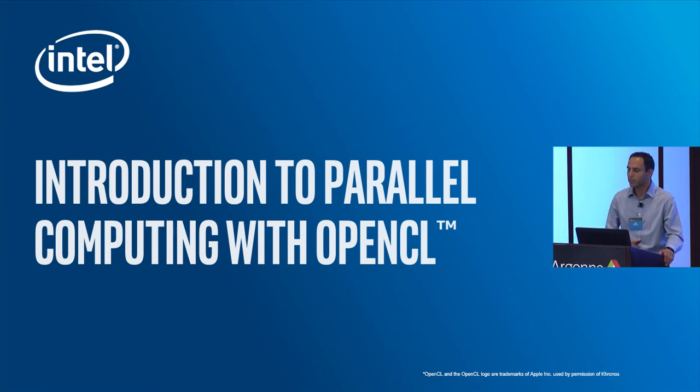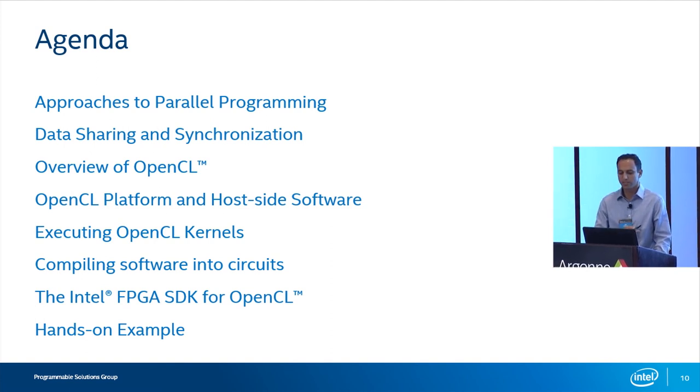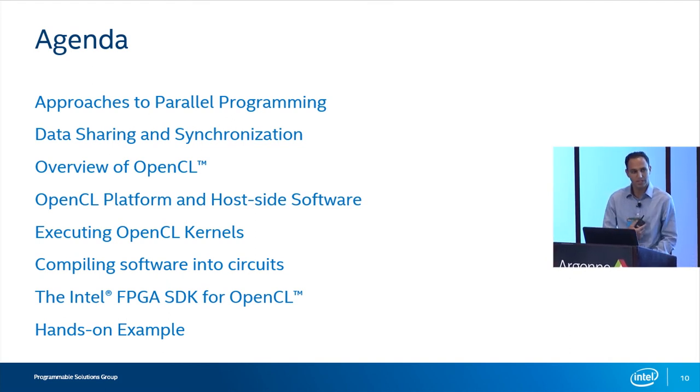We'll start by talking about parallel programming in general, just a brief touch on that, and then similarly we'll go through data sharing and synchronization. Then we'll talk about the OpenCL language. The slides here try to address what OpenCL is from a generic standpoint, because OpenCL is an open language — it's not specific to FPGAs, and can be used for a variety of other hardware architectures. Then we'll talk about the two pieces of writing in OpenCL: the host side and the kernel side. Then we'll get into compiling circuits, and specifically a few things specific to the Intel FPGA SDK for OpenCL.